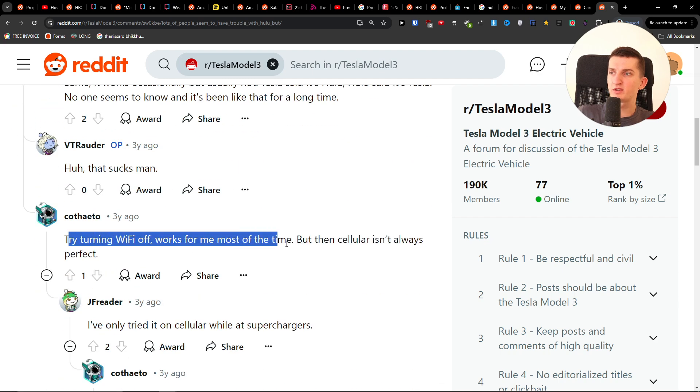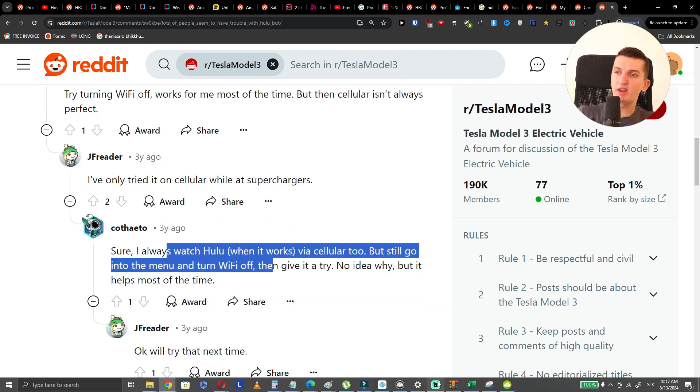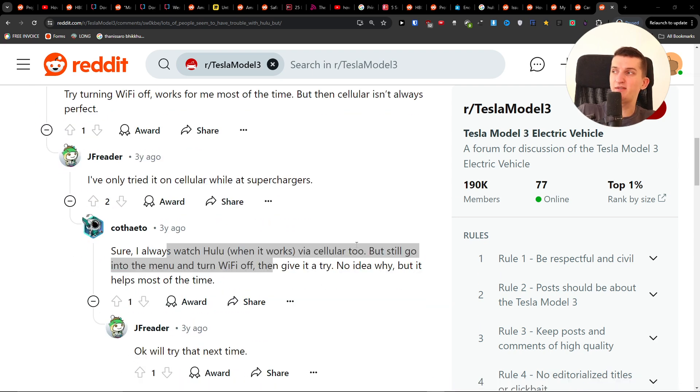Try turning Wi-Fi off — that works too. The connection isn't always perfect, so maybe turning off Wi-Fi is another thing you can try.